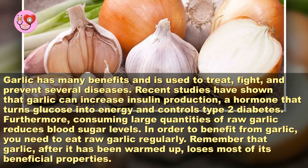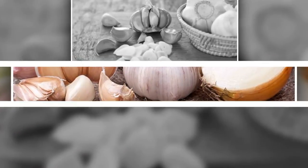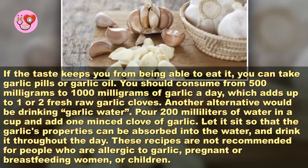In order to benefit from garlic, you need to eat raw garlic regularly. Remember that garlic, after it has been warmed up, loses most of its beneficial properties. If the taste keeps you from being able to eat it, you can take garlic pills or garlic oil.